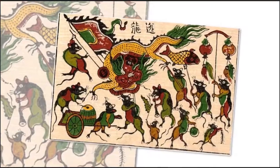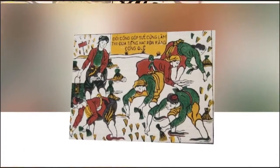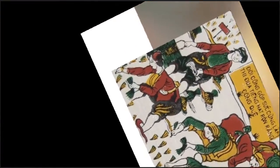The colors used are made from natural ingredients like leaves, flowers, vegetables, ashes of rice straws, and brick powder. The artisan says that while Dong Ho folk paintings have just four or five main colors, Sinh paintings have more, limited only by the artist's imagination.